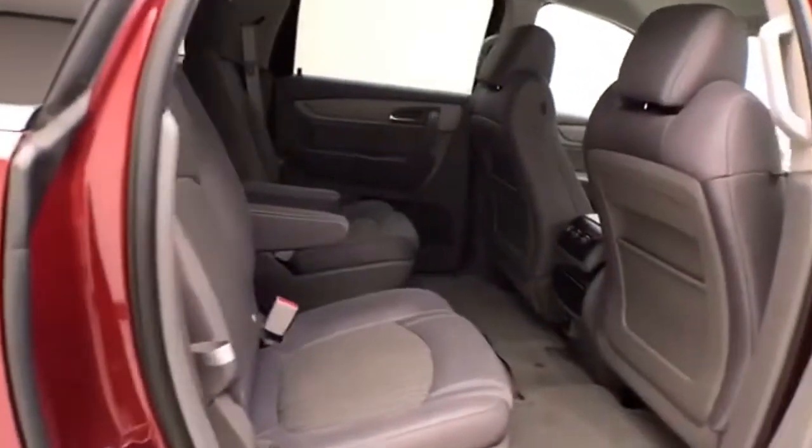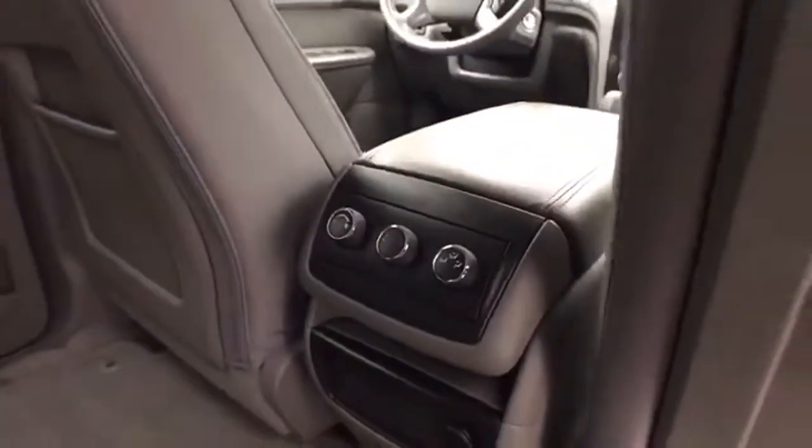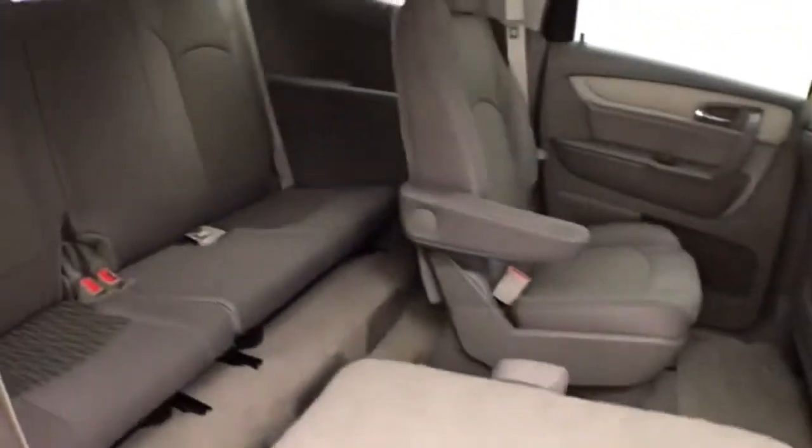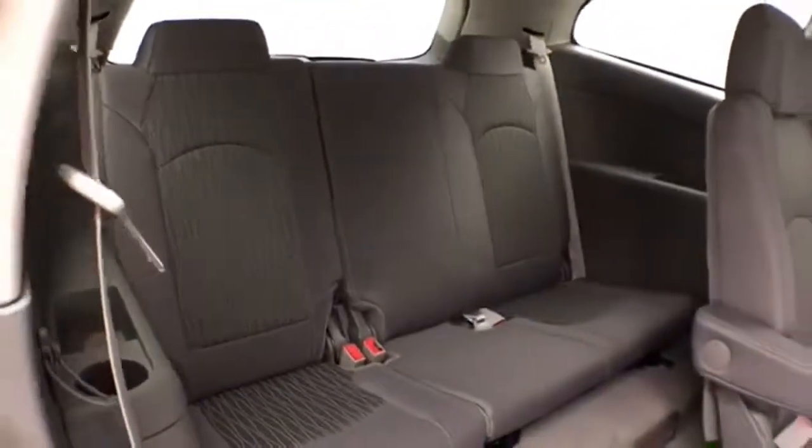Seats seven with a cloth interior. Bucket seats in the middle row with rear heat and air control to make sure everyone's comfortable. The bucket seats fold flat for additional cargo space, and they tilt and slide forward, making it easy to get to the third row of seats.